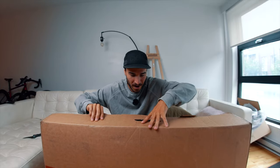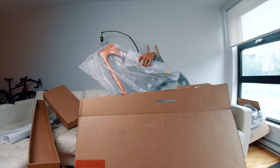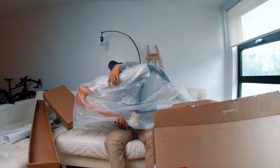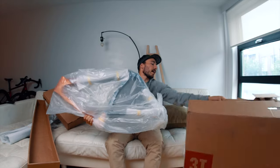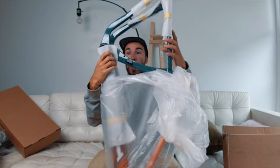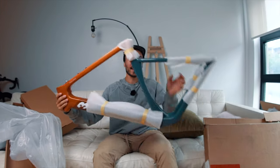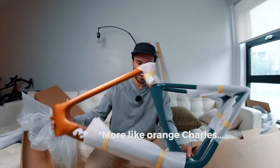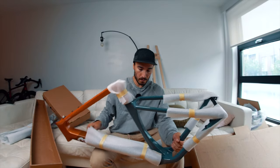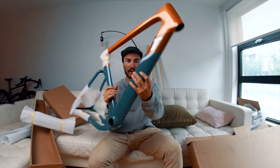Oh, the feeling of unboxing a bike! There are some parts here — fork and seat post, let's not look at those yet. Golden blue — look at that! Would you look at that? One hell of a beautiful bike. Oh, beefy — this is beefy, look at that.